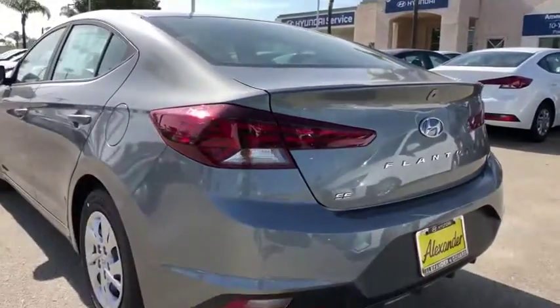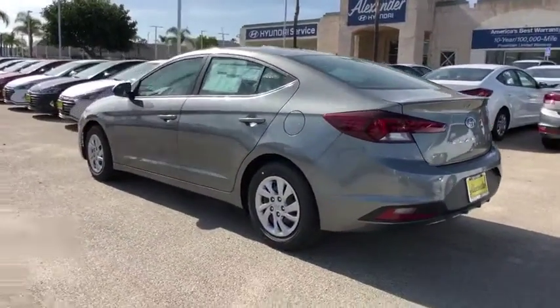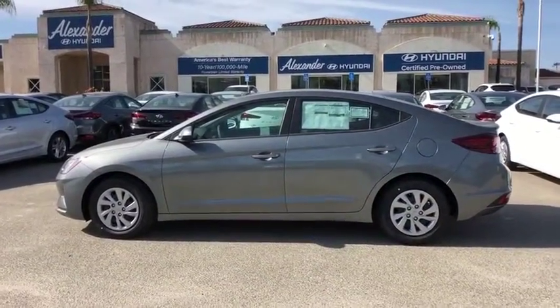Panic alarm, remote keyless entry, brake assist, tachometer, front bucket seats, front reading lamps, tilt steering wheel, driver vanity mirror, passenger vanity mirror.